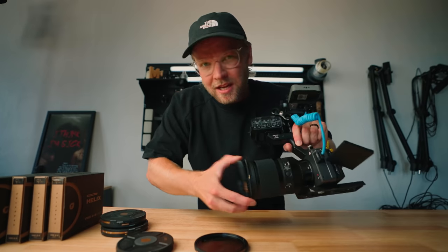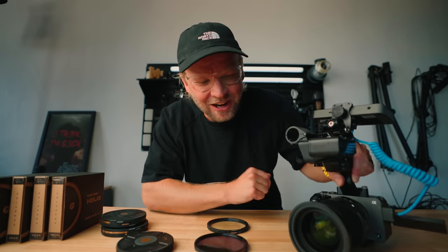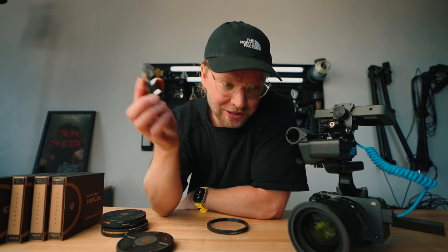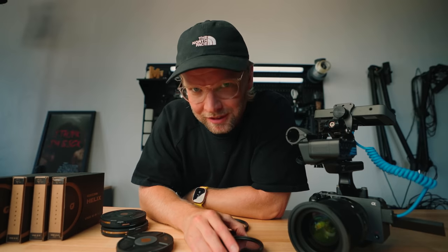I hope they just keep expanding and giving us more filters, because this is just so fast and easy. I hate struggling with screwing filters on and off. And you can buy more of these helix rings and just put them on the lenses that you use most — so if you only have one ND filter, you can have a few of these rings and pop them on and off according to what lens you're using.